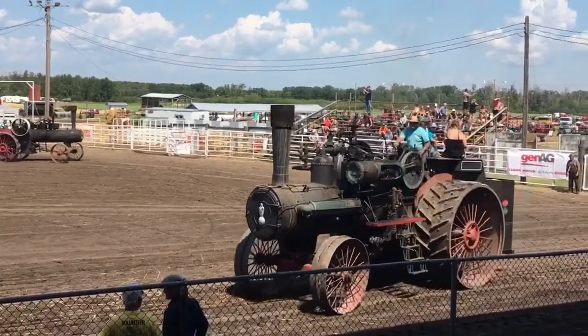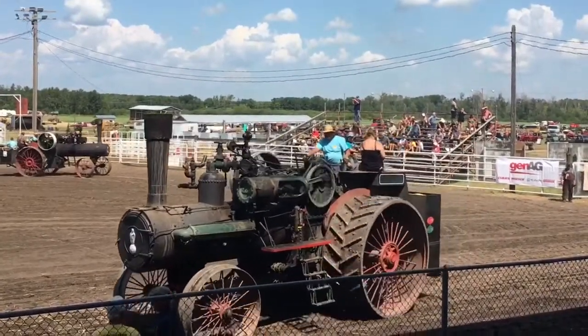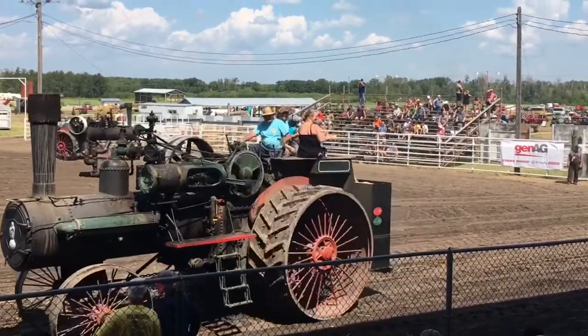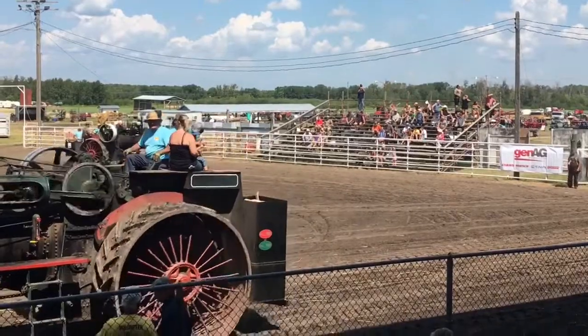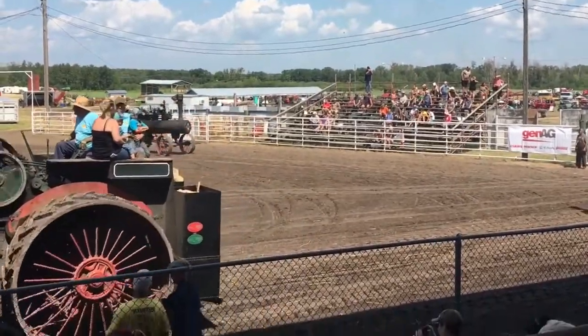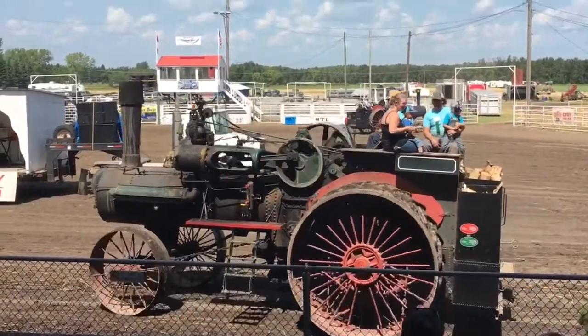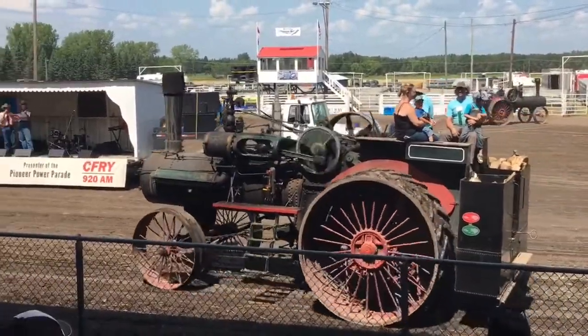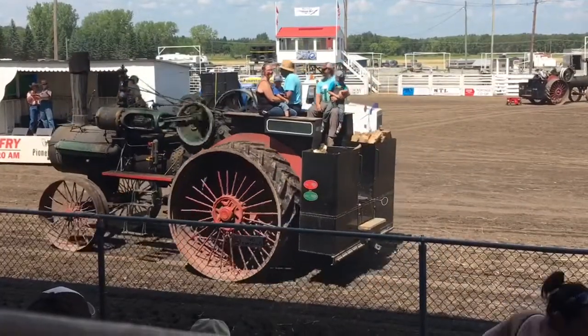Ladies and gentlemen, this is the big 110, and in our slow race — we have a slow race every day following our tug of war — we're going to have a tug of war against one of these steam engines this afternoon. Following the tug of war, we have a slow race: slowest engine to stay moving to cross the line. Well, yesterday, unbelievably, the big 110 won the slow race, and I can't remember the last time the 110 won the slow race. It was a great job of driving by our operators up there.